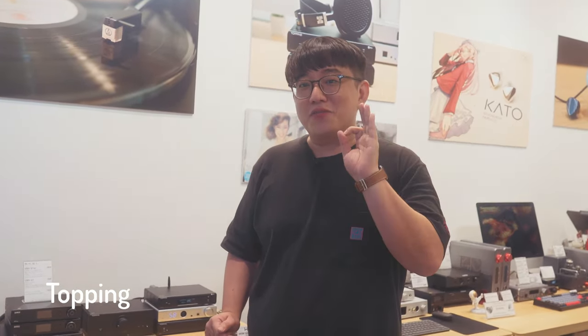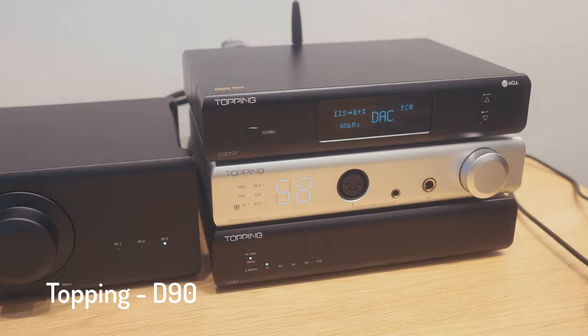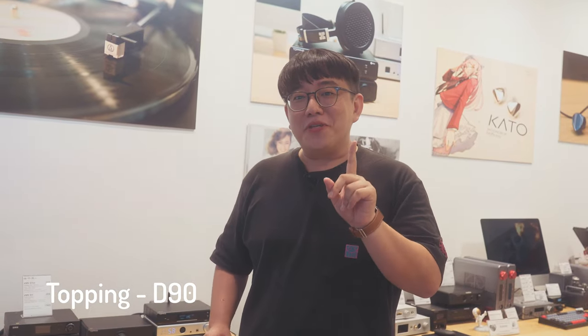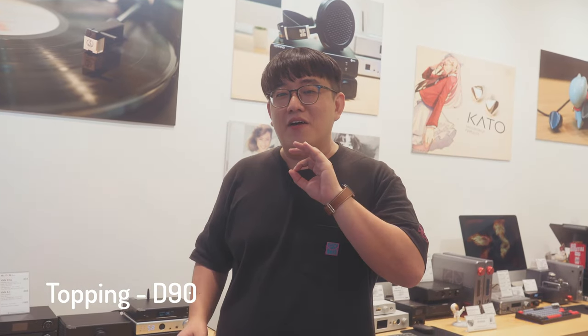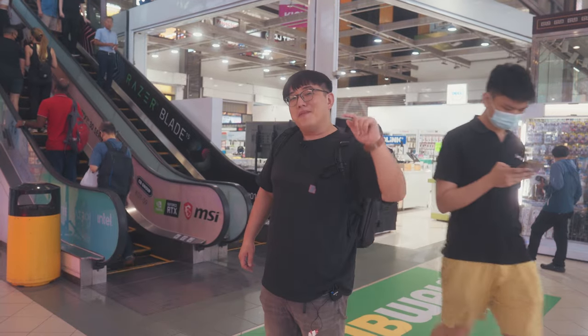Lastly, Sam Audio also carries Topping. Topping is a brand I absolutely adore, especially if you have a tight budget and want a very decent DAC. The Topping D90 is one to consider — it is very feature-rich and can even do MQA. If you're using active speakers, you can run it through XLR directly into the speakers and it will sound fantastic. We are done with Sam Audio — heading to the next shop.